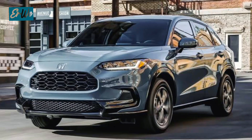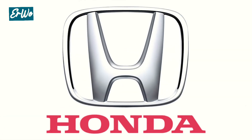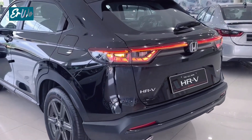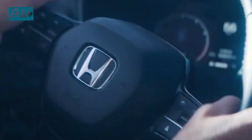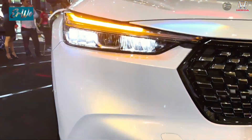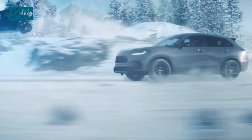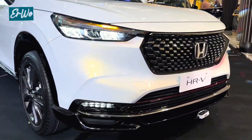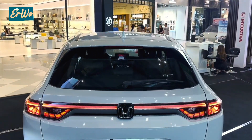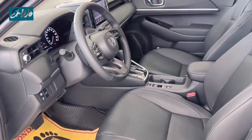First, we have the Honda HR-V. This compact SUV is known for its fuel efficiency, which is a major plus in today's world. It also offers a surprisingly spacious cabin, making it perfect for small families or long trips with friends. One of the things that makes the HR-V stand out is the standard Honda Sensing suite, which includes features such as automatic emergency braking and lane departure warnings — features that are usually optional extras on other vehicles in this price range.